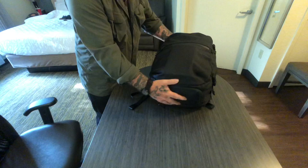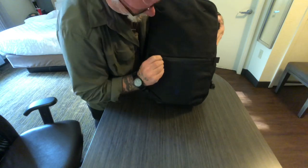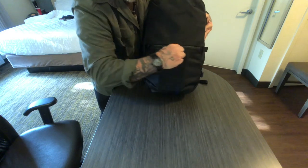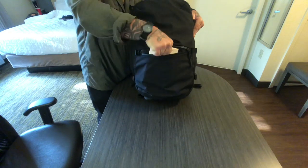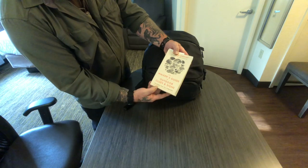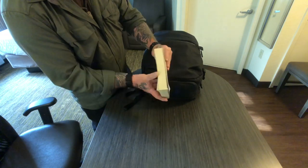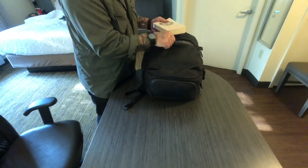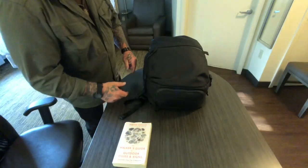There's also a big pocket on the outside of the pack with a waterproof zipper so you don't have to worry about something getting soaked in the rain. The only thing I've got in there is a book — I'm reading The Walker's Guide to Outdoor Signs and Clues by Tristan Gooley. It's a very good book; he's got a couple books that are really good. I read these things over and over again just to refresh my memory. It goes right in that very front pocket, easy to get to as soon as I get on the plane.